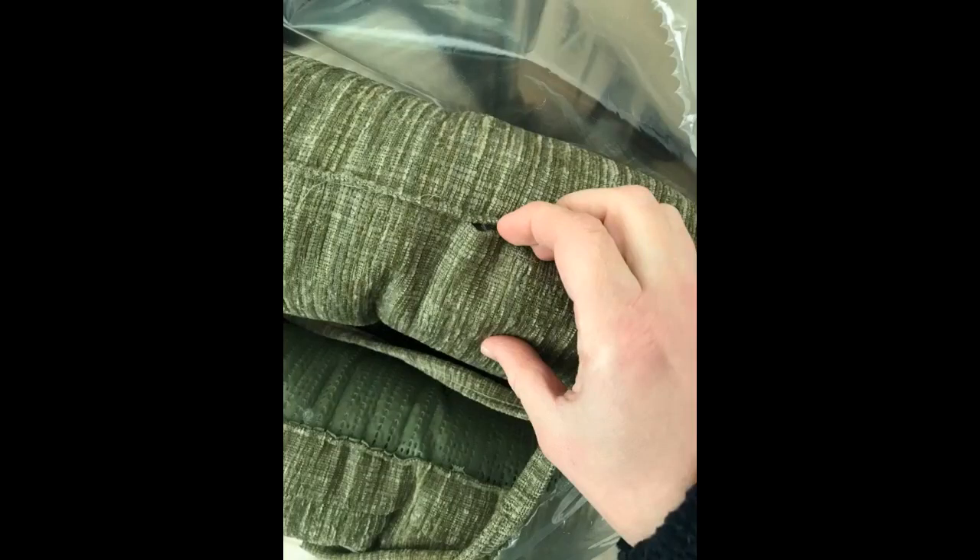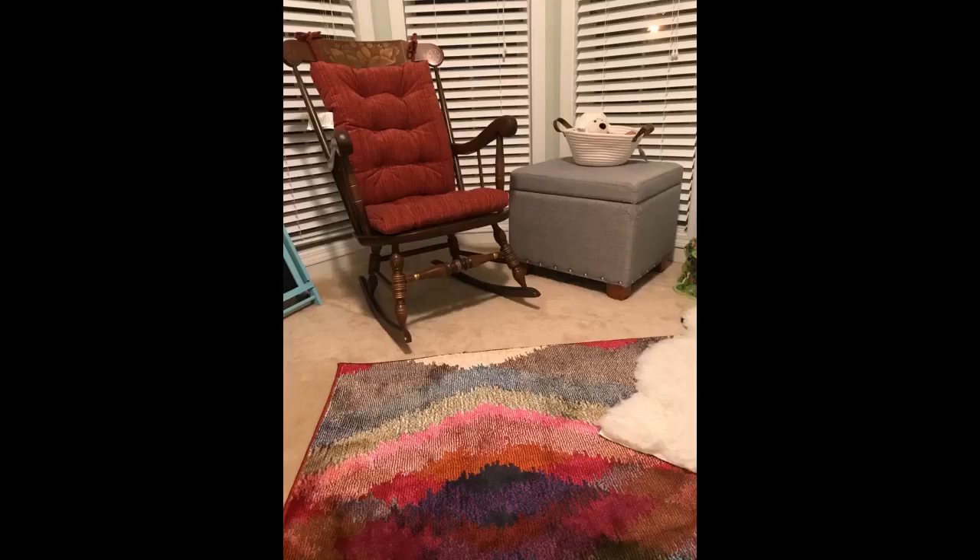Found this rocking chair at a garage sale years ago and wished it had a cushion. Found the great reviews on this one and took a chance, and I love it. Super comfortable and thick. These turned this old second-hand chair into a favorite piece of mine.